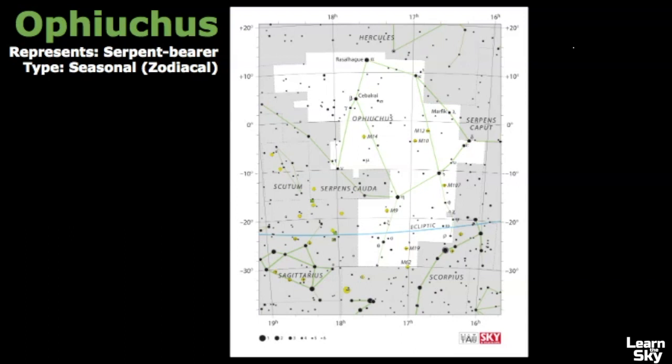Here is the official star map of Ophiuchus, represented as a serpent bearer. Although Ophiuchus is not among the 12 traditional constellations of the zodiac, the Sun does pass through its southern extremities for around two weeks each year in early December, represented by this blue line. Technically it could be classified as a zodiacal constellation, and in fact the Sun spends more time in Ophiuchus than it does in Scorpius.